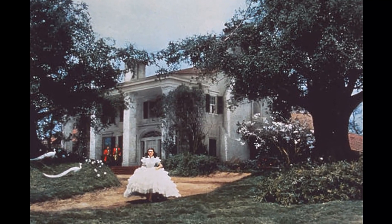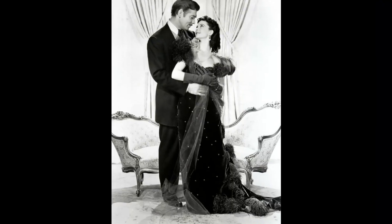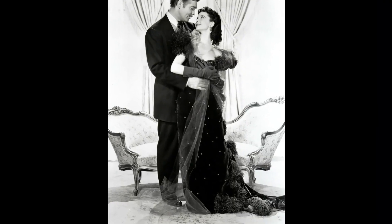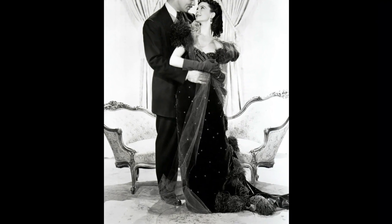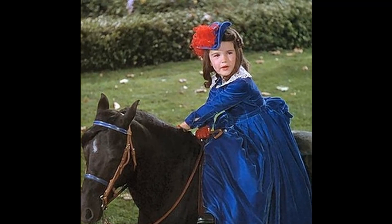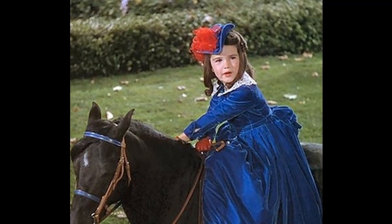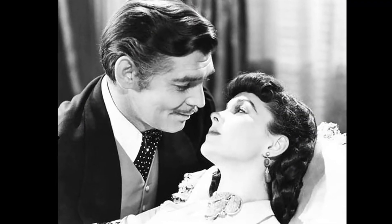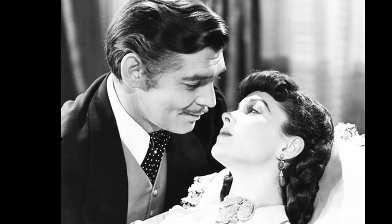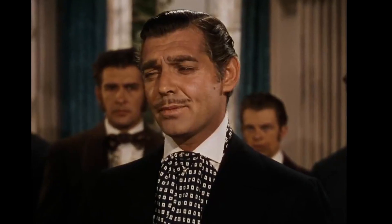The mystery of Scarlett's bonnet adds a layer of intrigue to the character's journey. It highlights Scarlett's resourcefulness and resilience as she navigates the challenges of war and reconstruction. The bonnet also serves as a symbol of the changing times, and its disappearance may represent Scarlett's shedding of her old identity and her embrace of a new one. Overall, the mystery of Scarlett's bonnet adds depth to the character and the story, making Gone with the Wind an enduring classic.